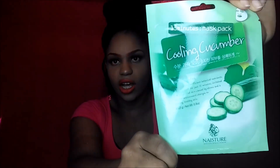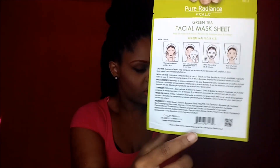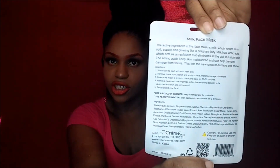I'm really interested in trying that coconut facial mask — I'm going to try it really soon, probably tomorrow. The next one I received is the pure radiance green tea facial mask sheet. This one has pictures on it. And the last one I ordered was the milk face mask. I was looking for the black facial mask but they had sold out of that one.